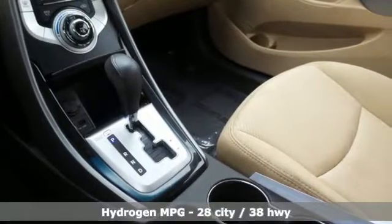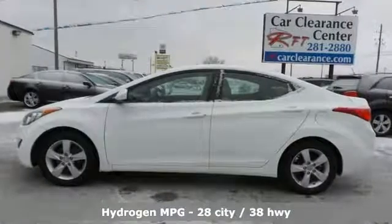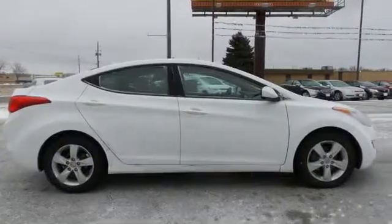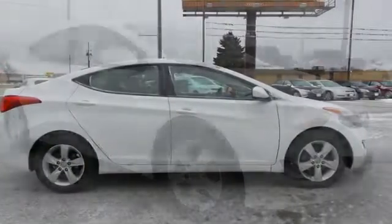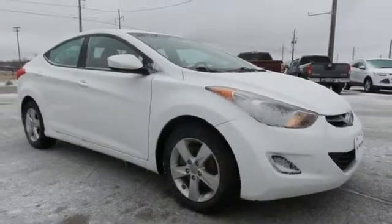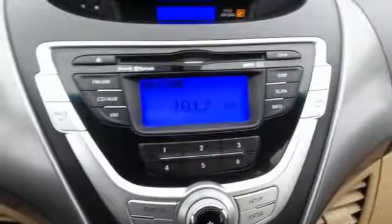It boasts an impressive list of features, like these: external memory control, power heated mirrors, manual tilting steering column, power windows, inline four-cylinder engine, gas pressurized shocks, and automatic transmission.